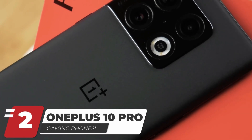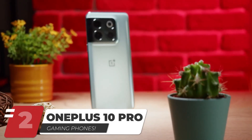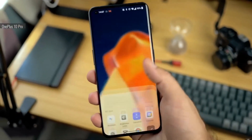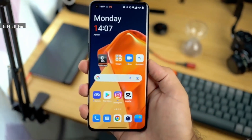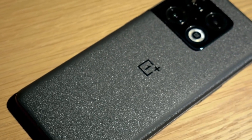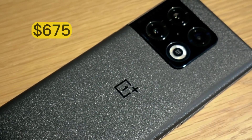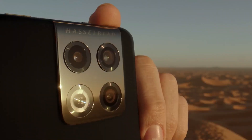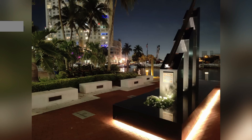Next up is the OnePlus 10 Pro at number 2 — our best pick for Android gaming phone. The OnePlus 10 Pro's high refresh rate, 2K display, superior performance by Snapdragon 8 Plus Gen 1, and long-lasting battery make it one of the best gaming phones available for everyday use. It has amazing cameras that come with improved low-light capabilities and night mode.